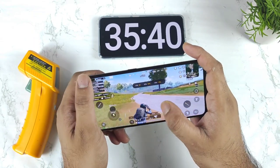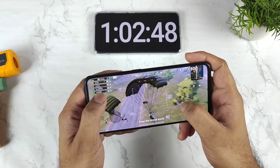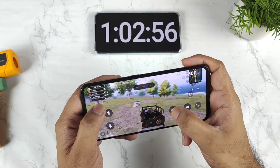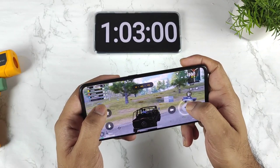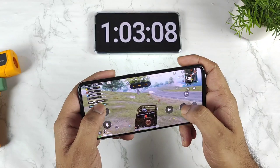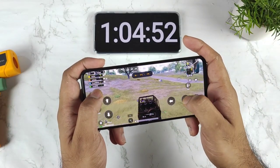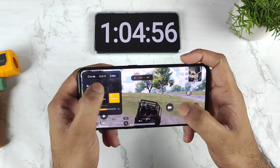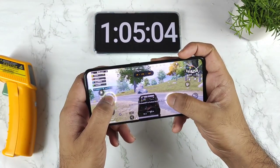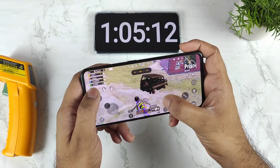After one hour of gaming in the Realme GT Neo 2, here are the results: the battery percentage has dropped and I've been playing the game continuously non-stop. I did not see much frame drop happening, the temperature increased up to 41 degrees Celsius, and the battery dropped to 83% after one hour of non-stop gameplay.